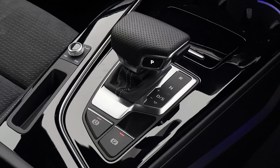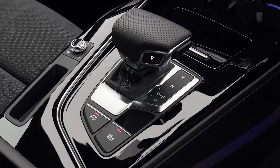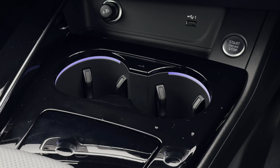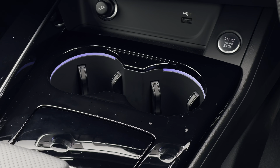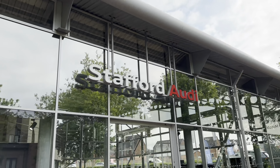Looking at the centre console, we have a lovely gloss black finish as well as a Nappa leather-trimmed automatic gear shifter, which really adds to the premium touches. In front of that we also have two useful illuminated cup holders for the front occupants, as well as a 12-volt socket and a USB port.